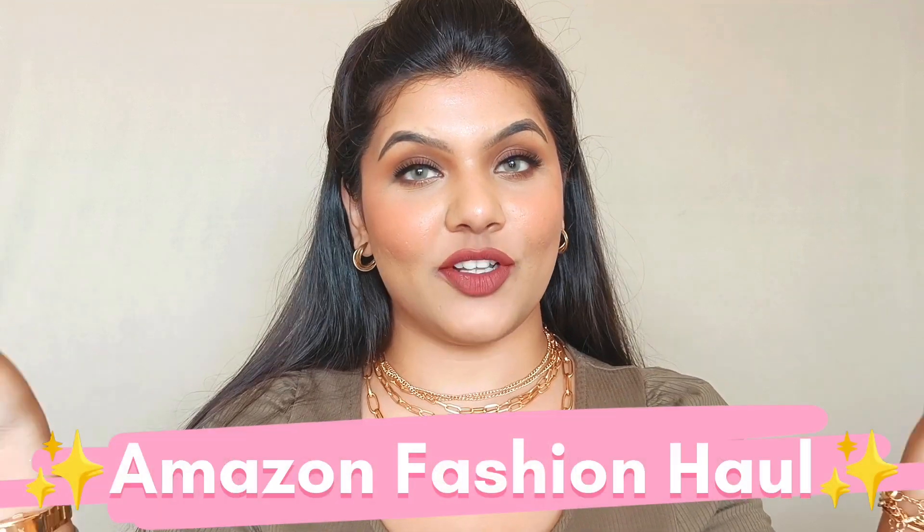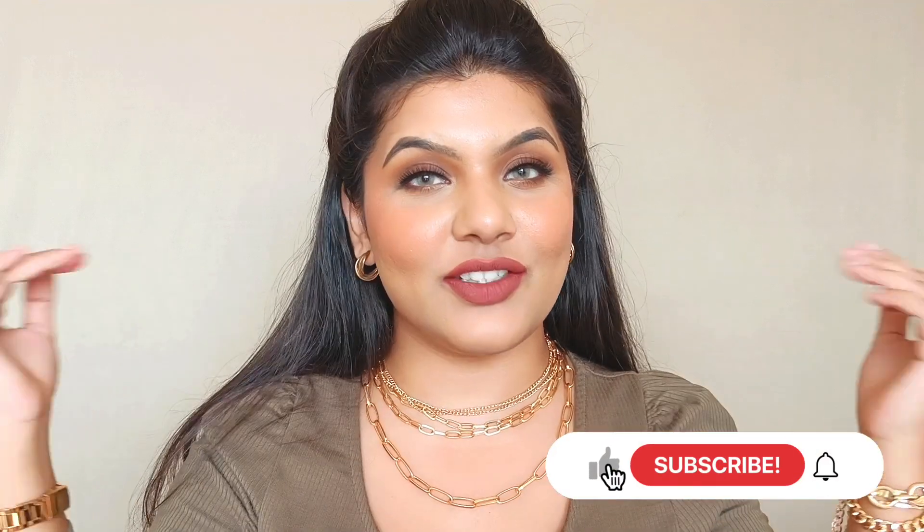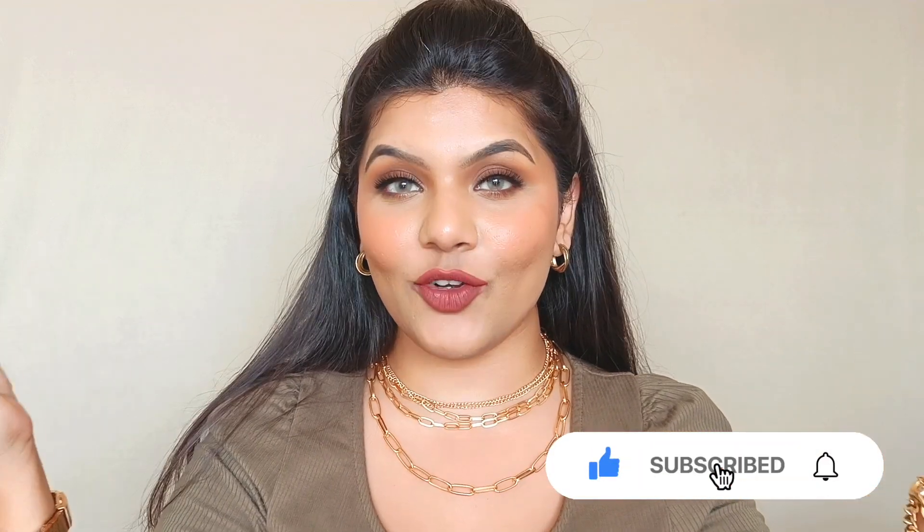Hi guys, welcome back to my channel. If you're new here, welcome — my name is Sriya. In today's video I'm going to do another Amazon fashion haul. I've got some jewelry, a pair of shoes, and some bags, so if you want to know what all I got, please continue watching. If you're watching me for the very first time, please don't forget to subscribe.